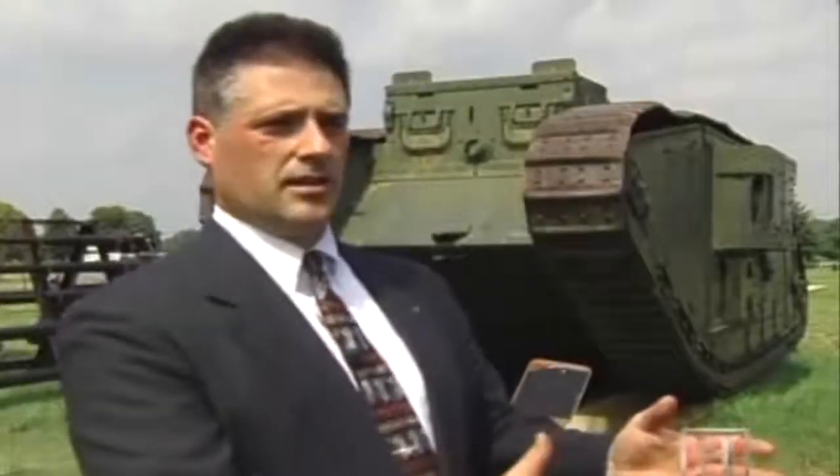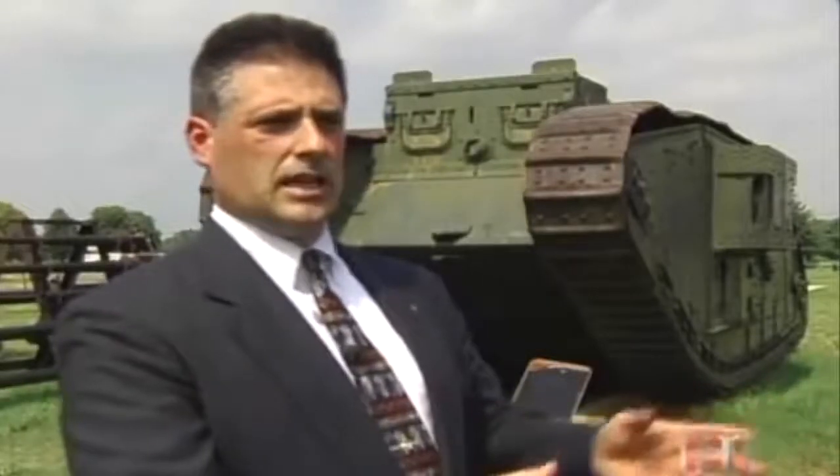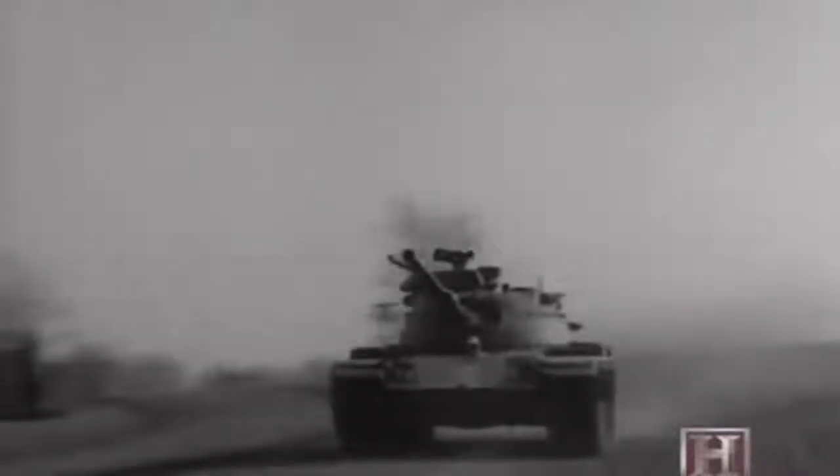In World War II, tanks set in motion the unlikely collaboration of historic opponents — siege machines and fortifications. In essence, the tank became an effective, movable fortress. It allows you to go to the enemy with a large amount of firepower, and the mobility of the tank allows you not to have to build large fortifications anymore.